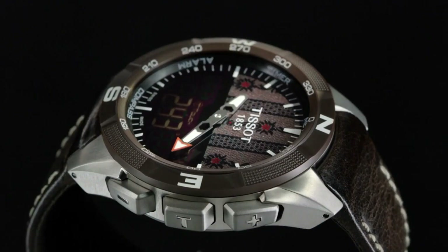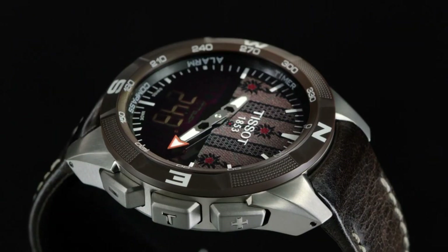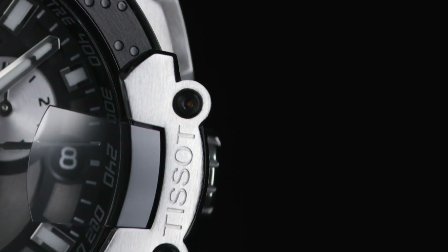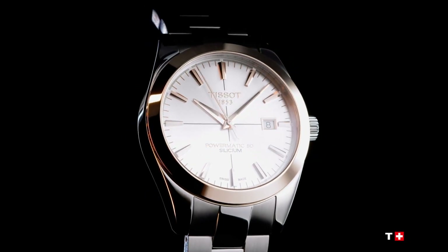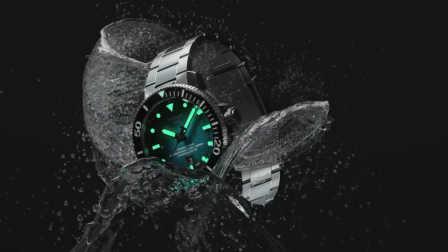If you are looking for the best new Tissot watches for men based on specifications, you're in the right place. All the watch buying links were given in the video description. Please subscribe to my channel for my latest upcoming videos.